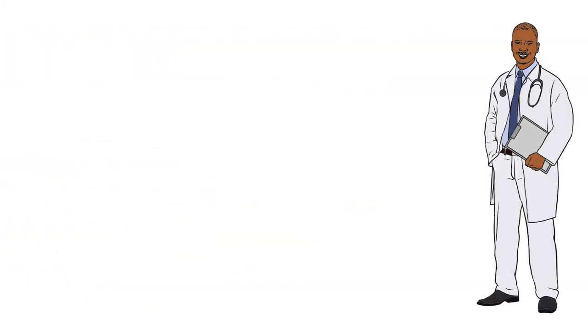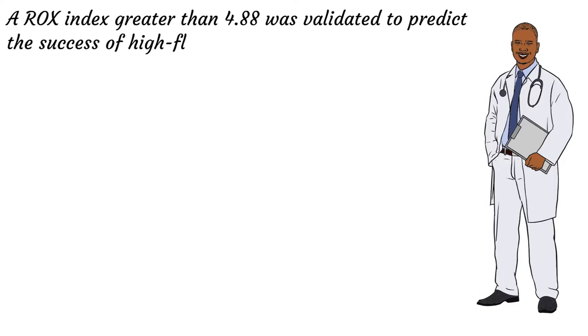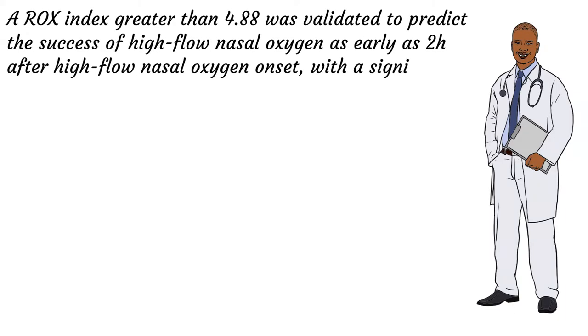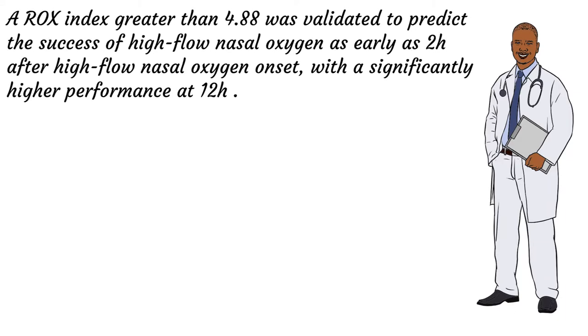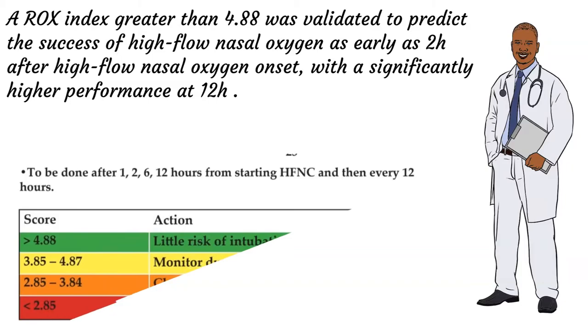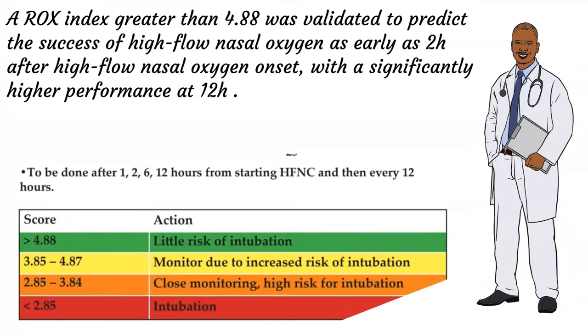A ROX Index greater than 4.88 was validated to predict the success of high-flow nasal oxygen as early as 2 hours after high-flow nasal oxygen onset, with significantly higher performance at 12 hours. In addition, a ROX Index below 3.85 at 12 hours after high-flow nasal oxygen initiation was significantly associated with the risk of high-flow nasal oxygen failure.